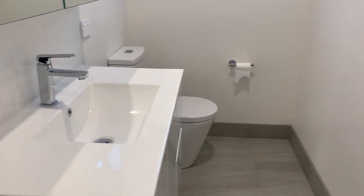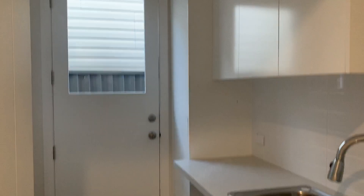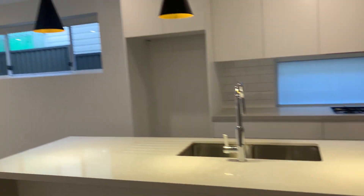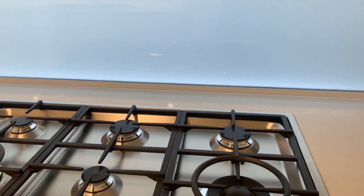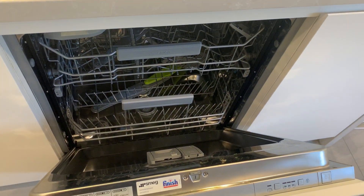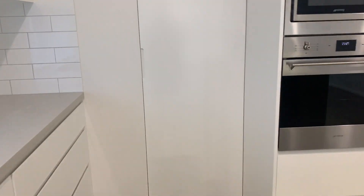Bathroom downstairs, internal laundry with outdoor access as well, more storage in the walls, kitchen combined with living and dining, brand new appliances, gas cooking, dishwasher, and there is a walk-in pantry as well.